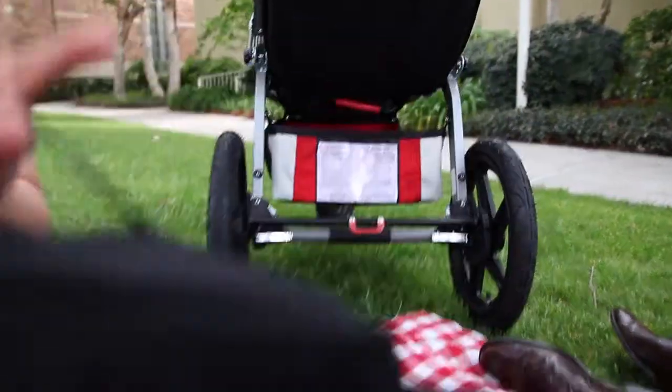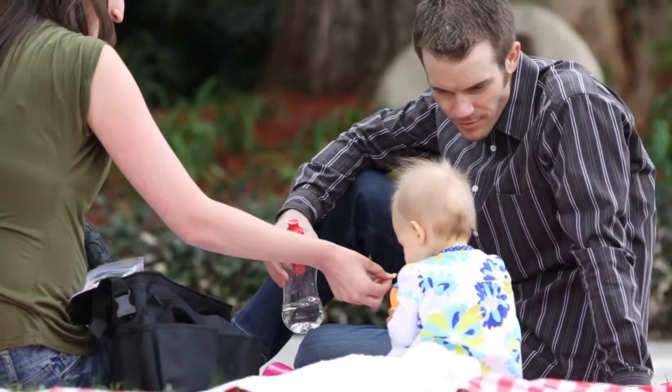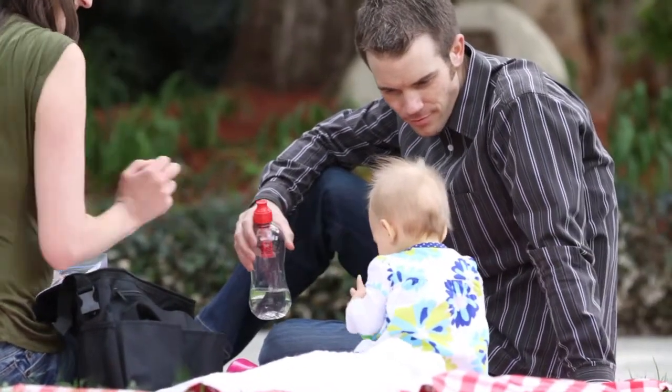The Cool and Cargo stroller cooler is specifically designed for use on a stroller. Keep your family happy with fresh food and drinks at your fingertips.